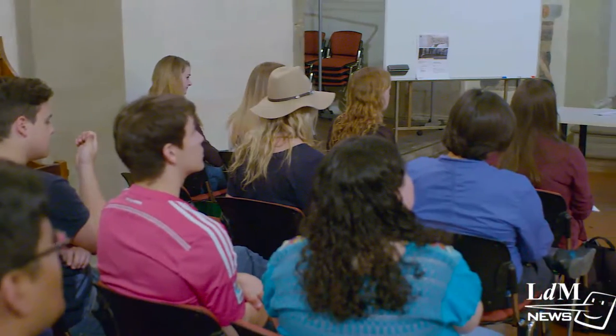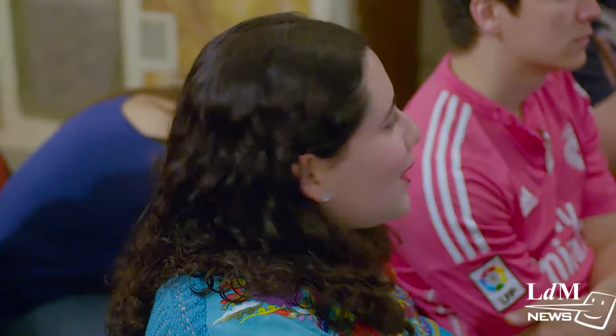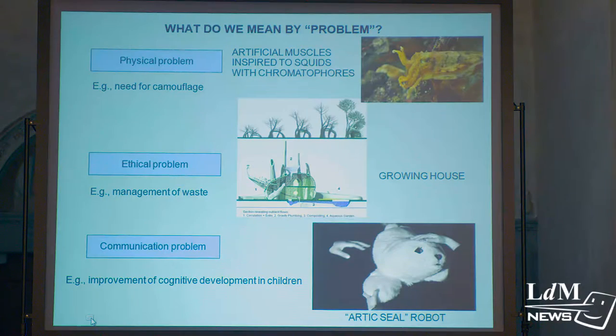Biomimicry represents a new behavior towards nature — a new science born roughly 20 years ago. We want to talk about biomimicry because it's not really well known in Italy, and we want to open a new door. This is a multidisciplinary subject, very interesting for architects, scientists, and those studying fine arts alike.